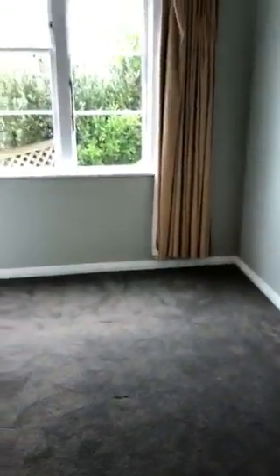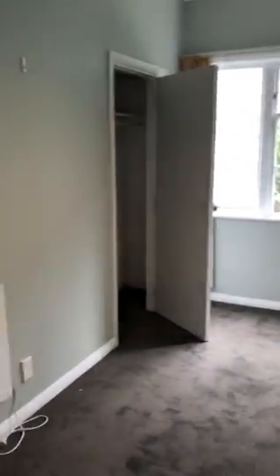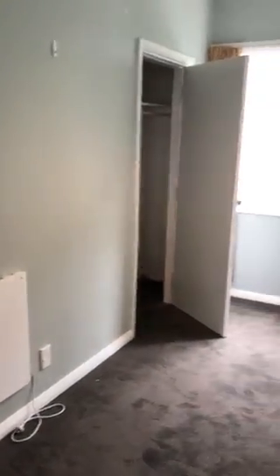Onto the second bedroom, which is a nice sized double bedroom with a decent single wardrobe.